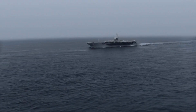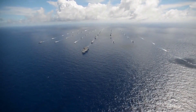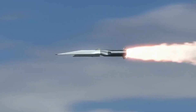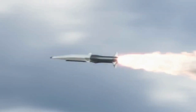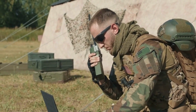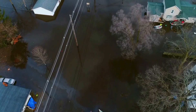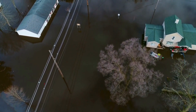The advantages of aircraft carriers are many. They can project air power worldwide without depending on local bases. They can support aircraft that engage in attacks on airborne, afloat, and shore targets. They can serve as mobile command centers providing intelligence, surveillance, reconnaissance, communication, and coordination capabilities. They can also provide humanitarian assistance and disaster relief in times of crisis.